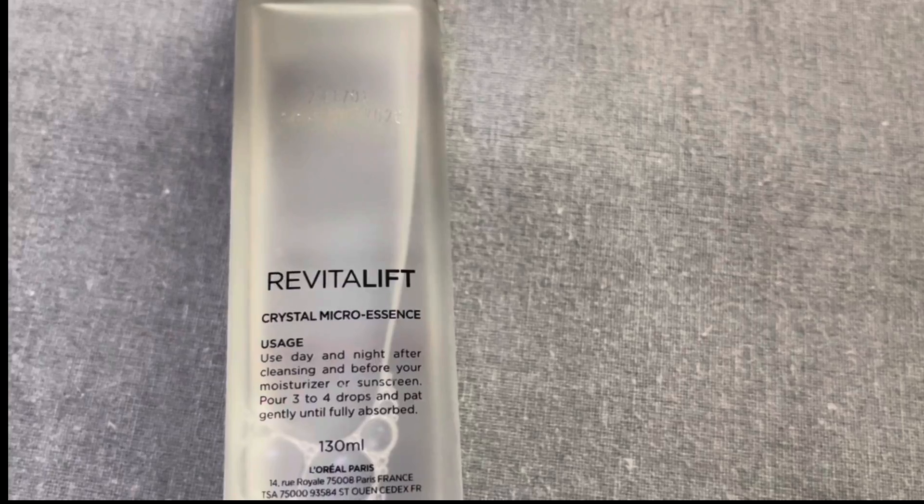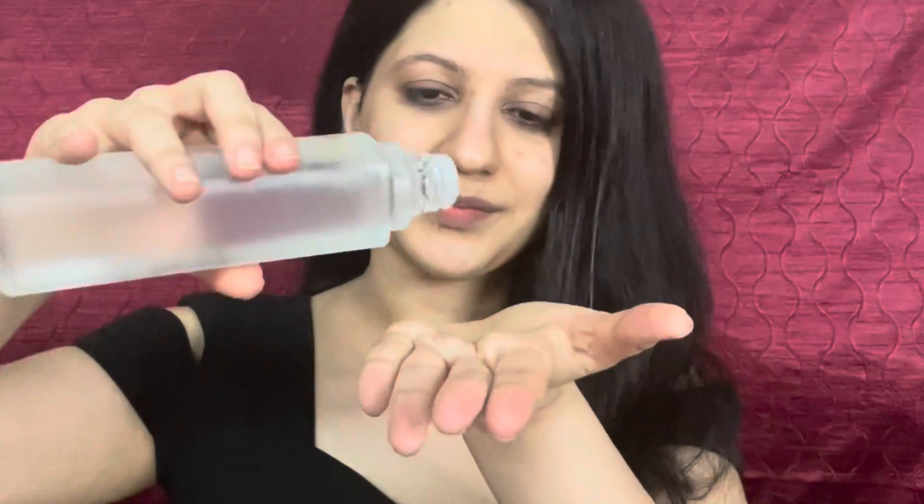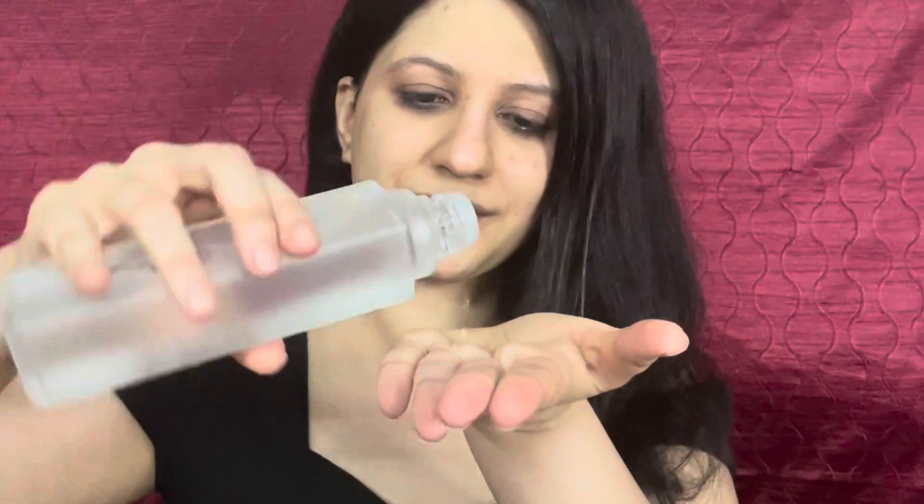It exfoliates dead skin cells and is very helpful for acne-prone skin, which is why this ingredient is important to have in your regime for bright and crystal clear skin. After thoroughly cleansing the face with micellar water, I take 3-4 drops of the essence on my palm and dab it on my face directly. The micro essence has a lightweight texture that penetrates 10 layers deep into the skin and gets absorbed instantly, leaving the skin radiant and smooth.